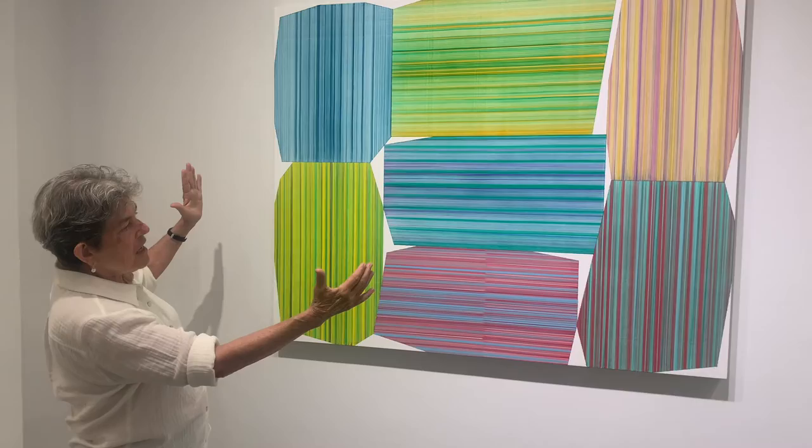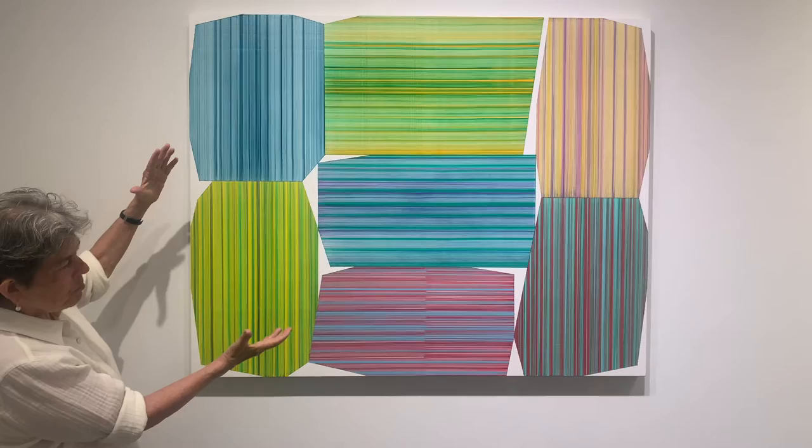The way these blocks are pressed into the picture plane — they look like they're going to pop out any minute. Let's just leave them there.